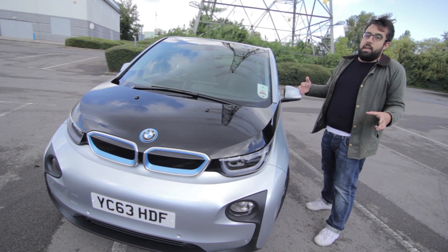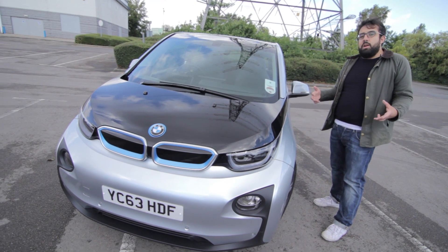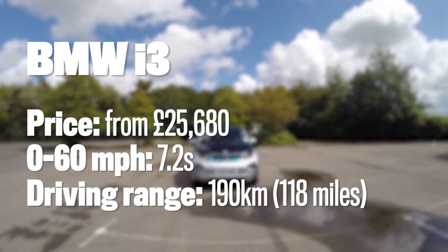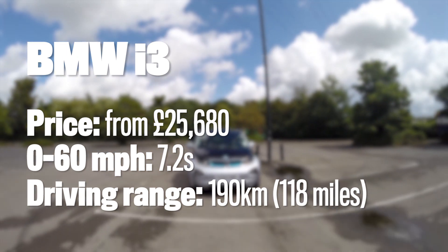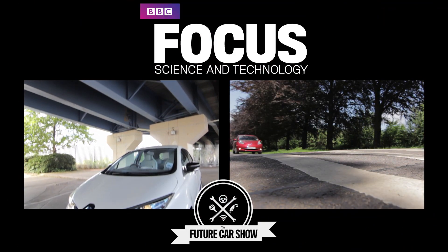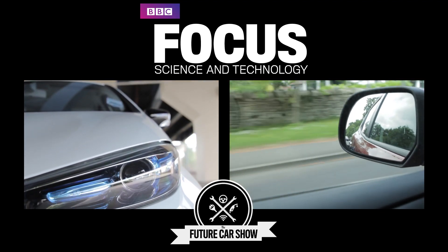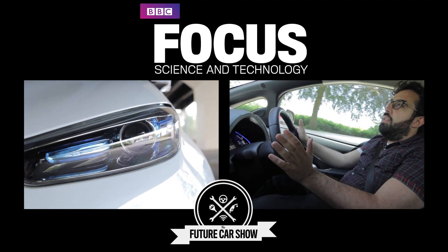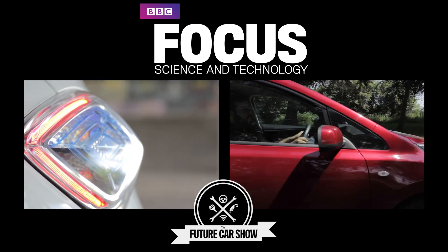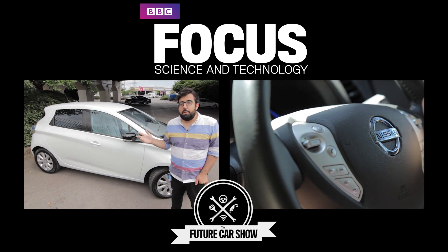This isn't just an electric car that other manufacturers can look to as a model — all cars can learn something from the i3. Thanks for watching, and if you enjoyed the video don't forget to hit the subscribe button below. If there's anything else you want us to review, let us know in the comments, and feel free to check out our other videos on the channel.